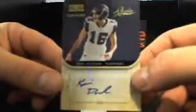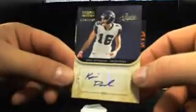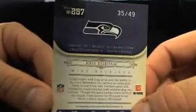Really? The Hawks have got more hits than any other team. Robin, there you go — Chris Durham. Century Auto, that's going to be short print, 35 out of 49. Eagle brother.